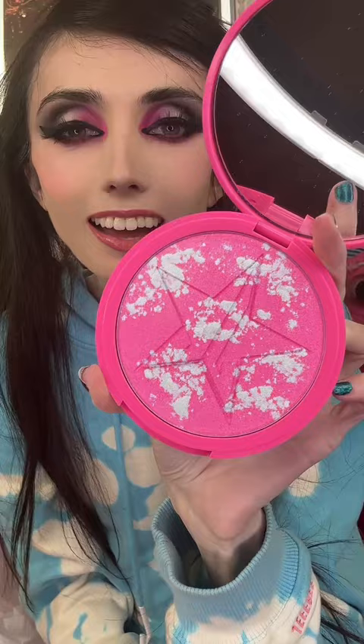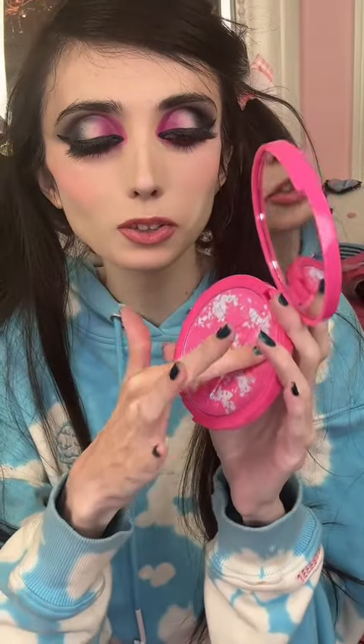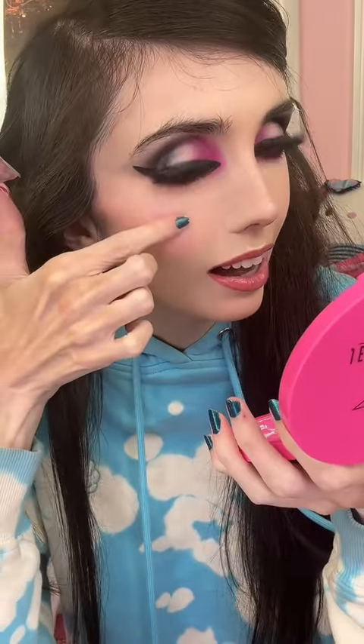I just opened the box — look at that! In person this is even prettier. When you just swatch it, it is so pretty. Even just trying it on my hands a little bit, I'm so excited to use this. Let me put a little bit on now — oh my gosh, it's so pretty.